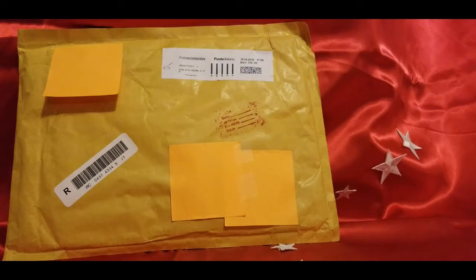Number one, we have an item that came to me from Italy — Palermo, Italy to be exact. Number two, I don't know a whole heck of a lot about the item that's inside. Let me explain a little bit more.